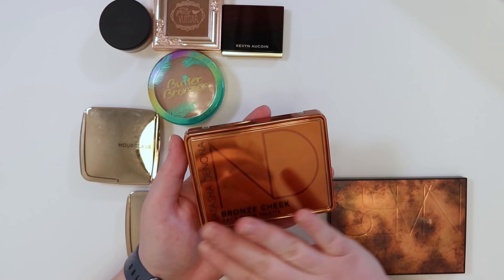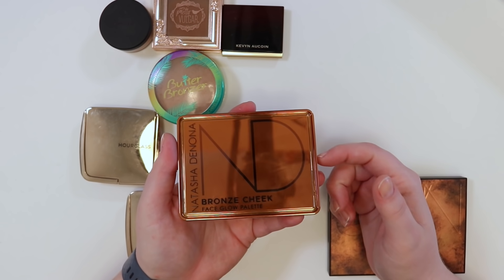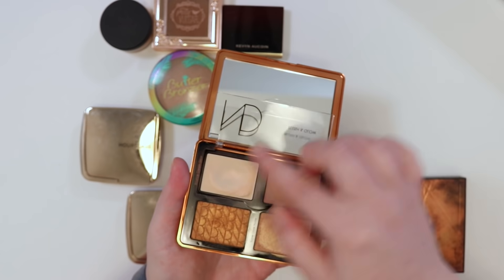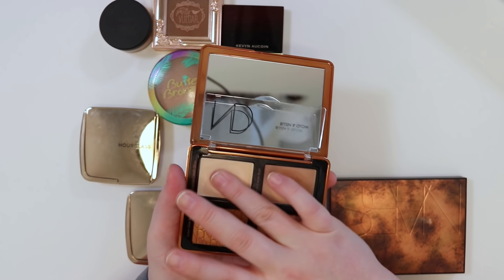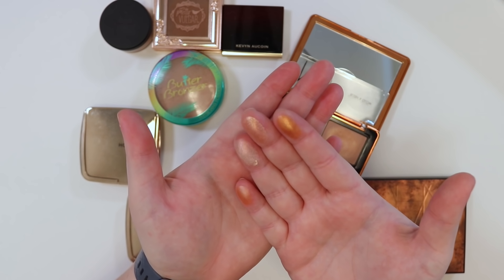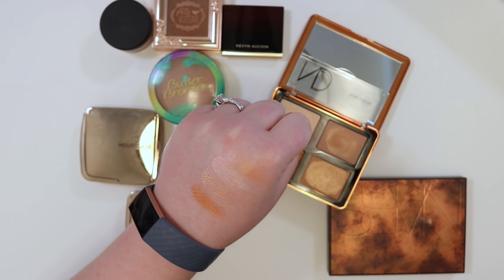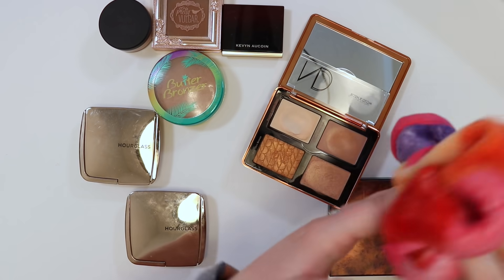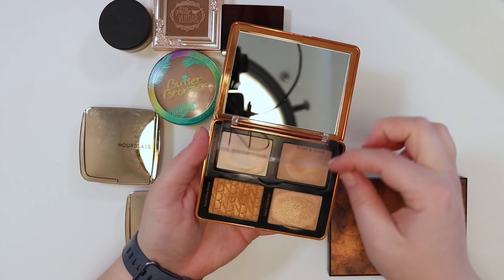The newest bronzer is the Natasha Denona Bronze Palette — it has creams and powders. Swatching it briefly: it's really beautiful, very warm and bronzy. The whole Bronze collection is warm-toned with nothing neutral about it. This palette has been really enjoyable and is obviously being kept since it's new and exciting.